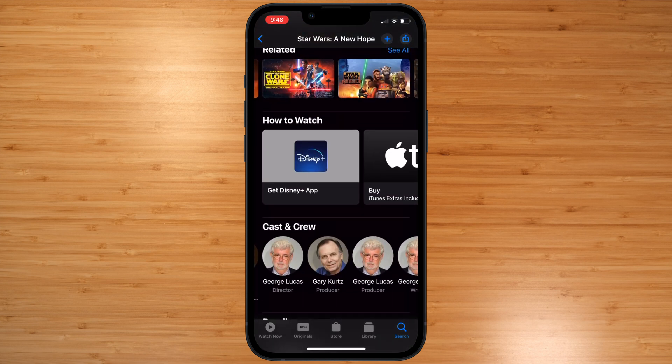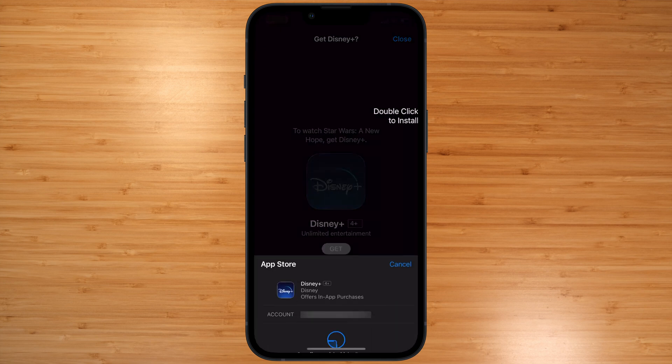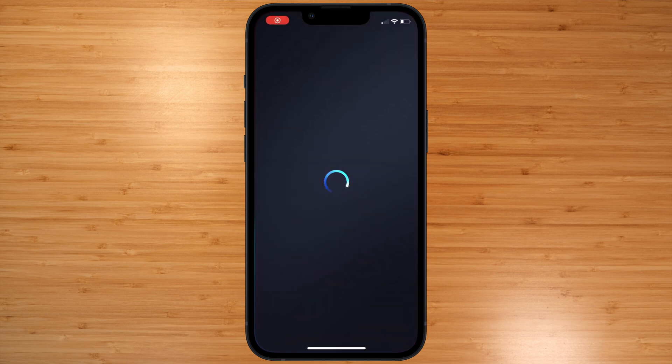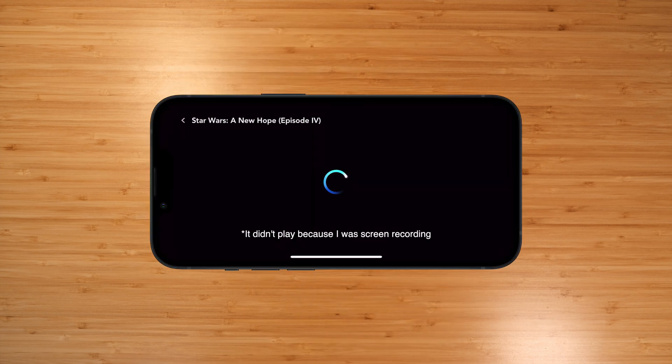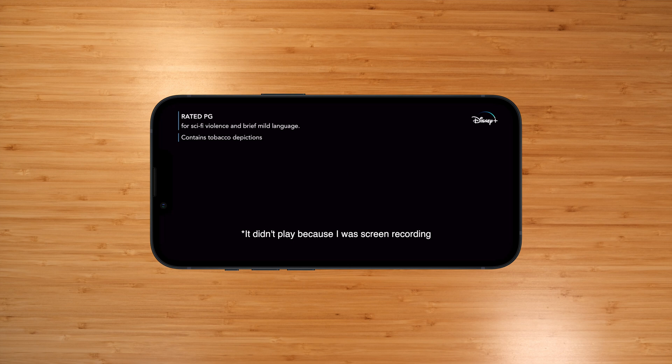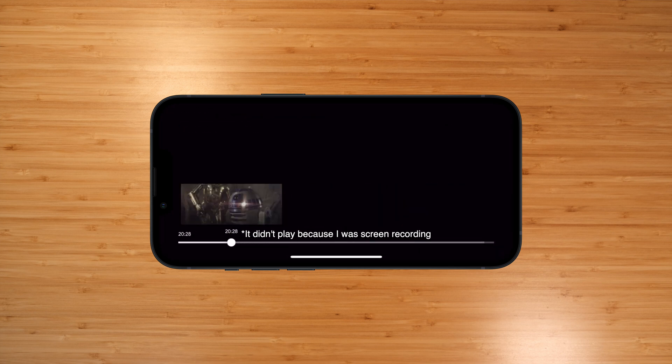Clicking on a streaming service will prompt you to either download the app from the App Store, or will open the respective app if it's already installed. In the case you have the respective app installed, you're a paying subscriber, and you've already signed in, it may even immediately start playing that selected content without you having to find it again.